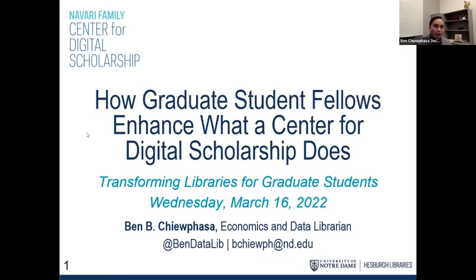Great. Thanks a lot, Mo. My name is Ben Chupasa. I'm an economics and data librarian with the Navari Family Center for Digital Scholarship, which I'll refer to as NFCDS for this presentation. We're part of the University of Notre Dame's Hesburgh Libraries. I'm here today to discuss the NFCDS Pedagogy Fellowship Program that was established last year, and we're actually in the middle of the pilot year — it's running as we speak.